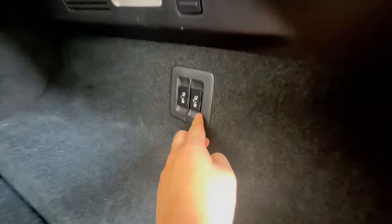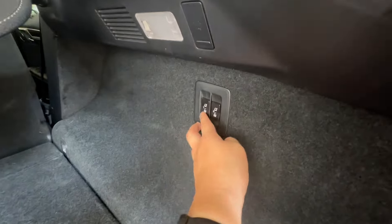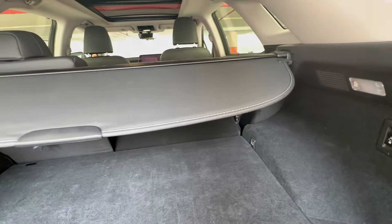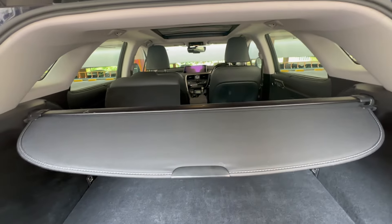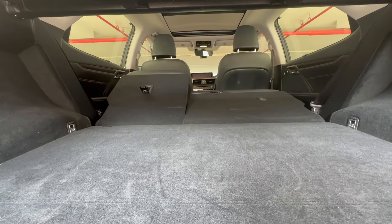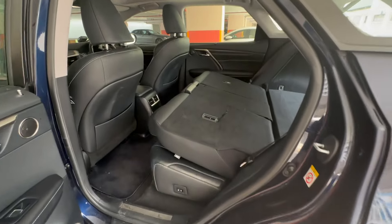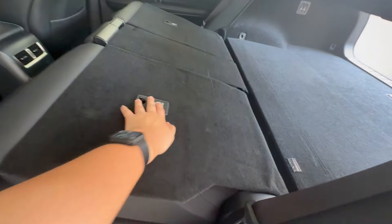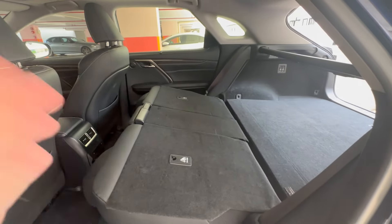You can also pull down the rear seat by pressing the button right here. It goes down very slowly. Do the same for the other seat as well. This is how the full load space looks like once you fully fold down the rear seats.